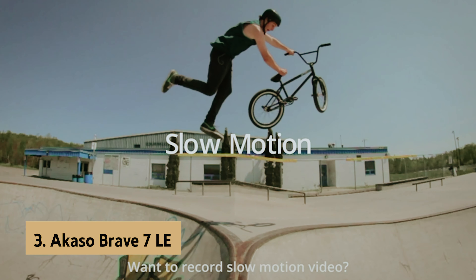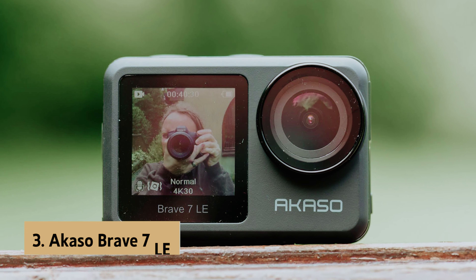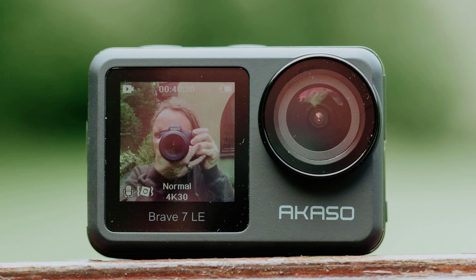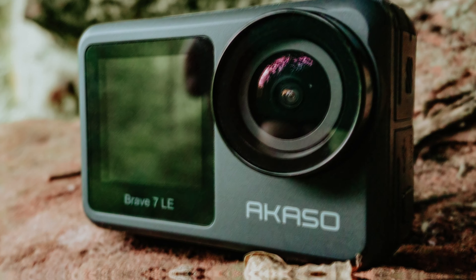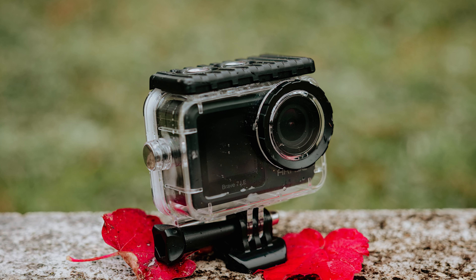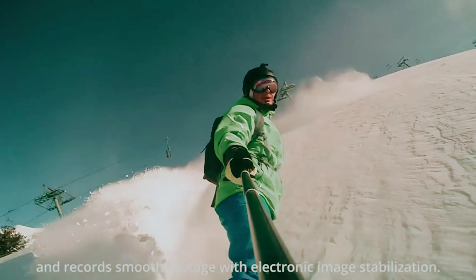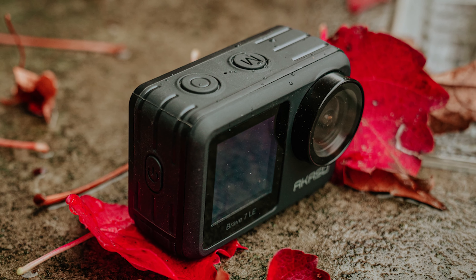At number 3, we have the Acasso Brave 7 LE, our pick for best budget action camera. Looking for an affordable action camera that doesn't compromise on features? The Brave 7 LE is a great option to consider. This action camera is designed to withstand different weather conditions, making it ideal for all your outdoor adventures. The front-facing screen is perfect for vloggers, allowing you to easily frame your shots. One standout feature of the Brave 7 LE is its audio quality, which rivals that of more expensive cameras. Whether you're capturing quiet moments or high-energy activities, you can trust that your audio will come out clear and crisp.